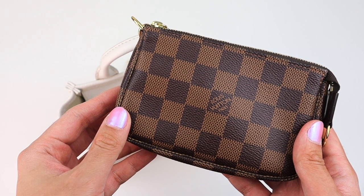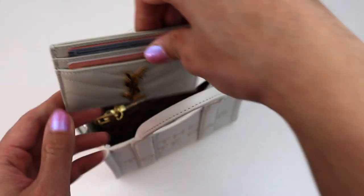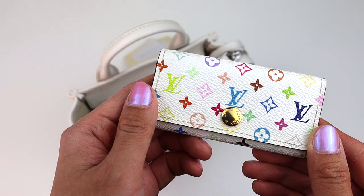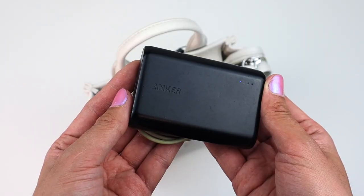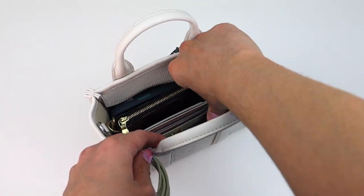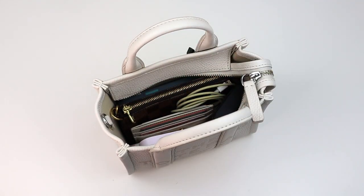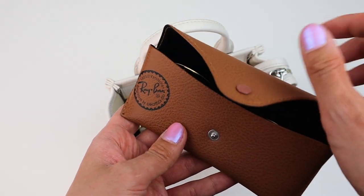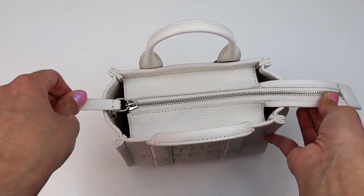This would not be a handbag review if I don't show what fits inside of this little cute gem. I did go ahead and put in my mini Pochette from Louis Vuitton — it fits perfectly inside. I went ahead and placed my YSL card holder and my Louis Vuitton 4-key ring holder. I have the iPhone 12 Pro, which does fit. I always carry a battery pack with charger because my phone is constantly dying. I have a hand sanitizer from Touchland, and last but not least, it does fit my Ray-Ban shades with the case.